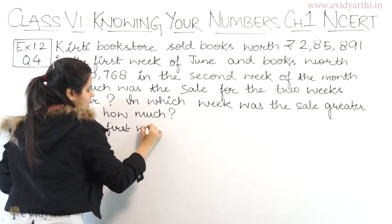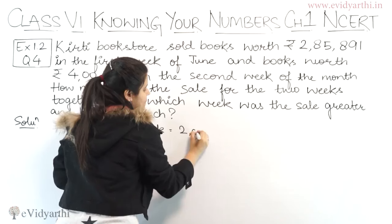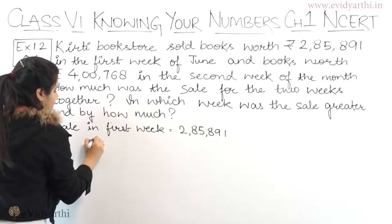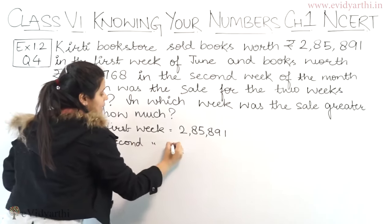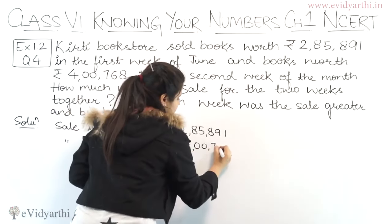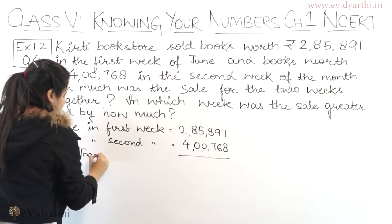So first week mein kitni hoi? Let's write the amount: 2, 8, 5, 8, 9, 1. Similarly, book sold in the second week — sale in the second week. Second week mein kitni sale hoi? It is given: 4, 0, 0, 7, 6, 8. And we have to find the total sale together.